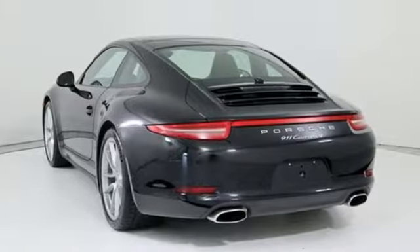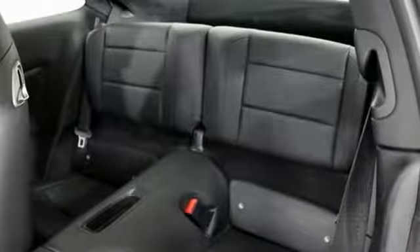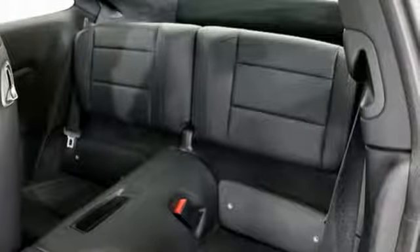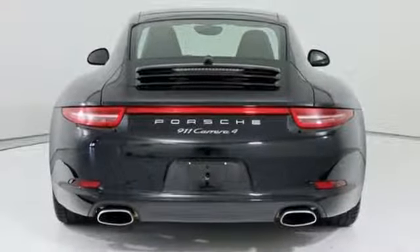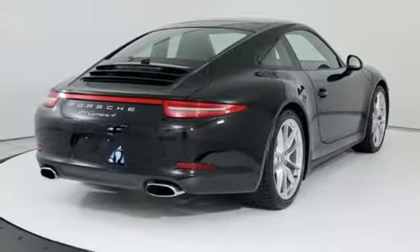A great vehicle is comprised of great features like these: external memory control, wireless phone connectivity, dual zone climate control, 312 volt power outlets, leather steering wheel, and H6 engine.